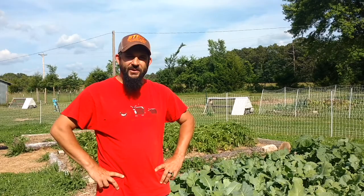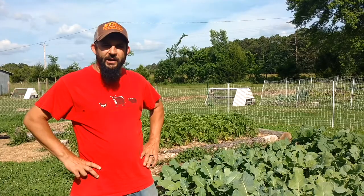This is Kevin with Living Traditions Homestead. I just wanted to give you a quick update on how the neem oil is working in our garden, and then something very exciting today.